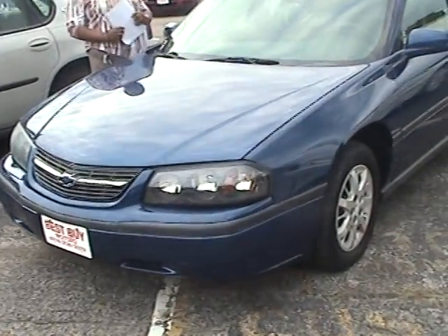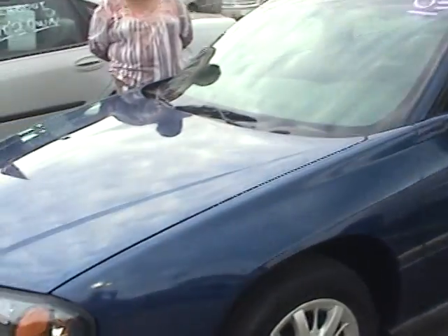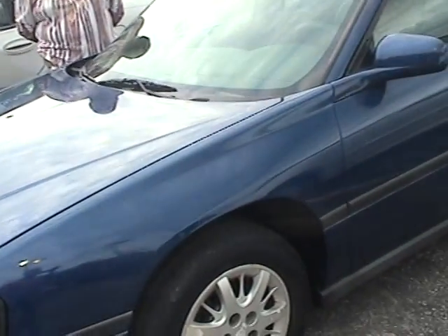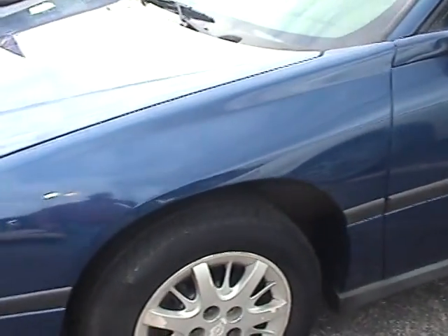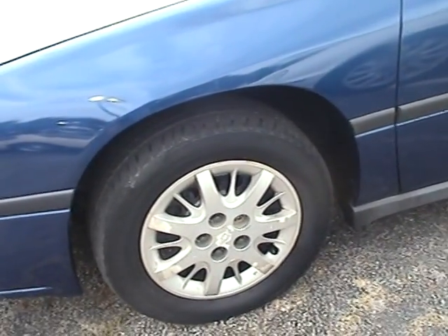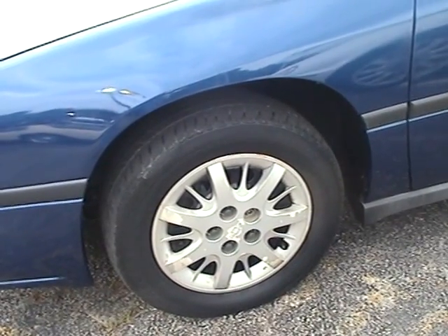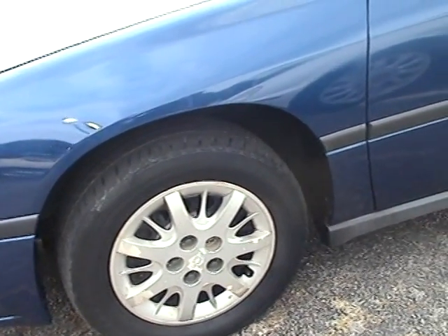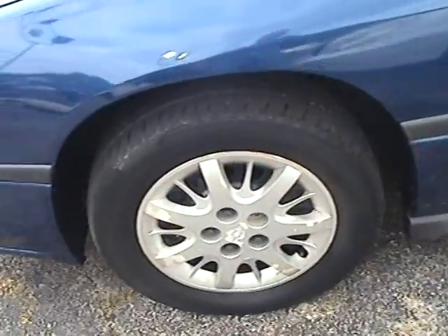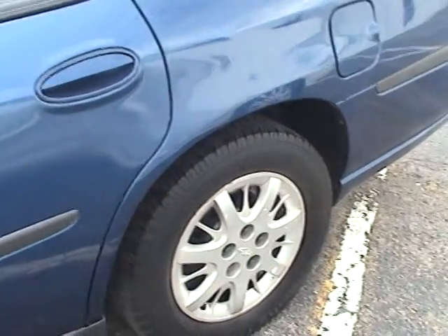Got a blue Chevy Impala, it's an '03, and definitely Impalas — you got a lot of sports features. There are some issues: the hubcaps are a little stressed out, some scratches. Tire wear on the front is kind of weak, but the back tires are definitely newer.